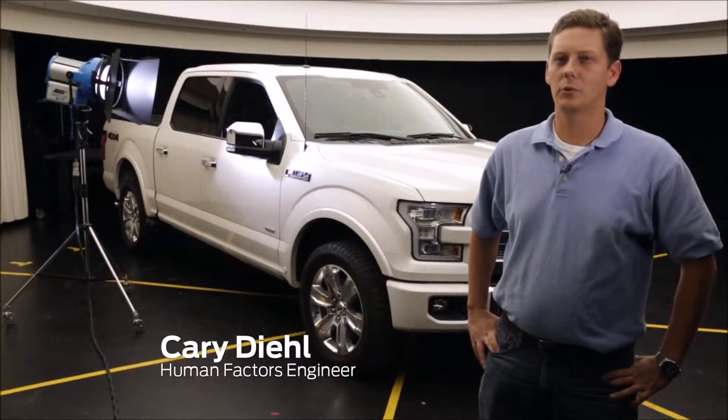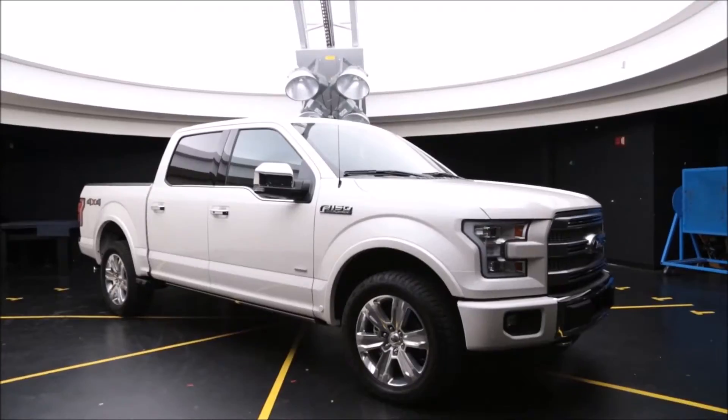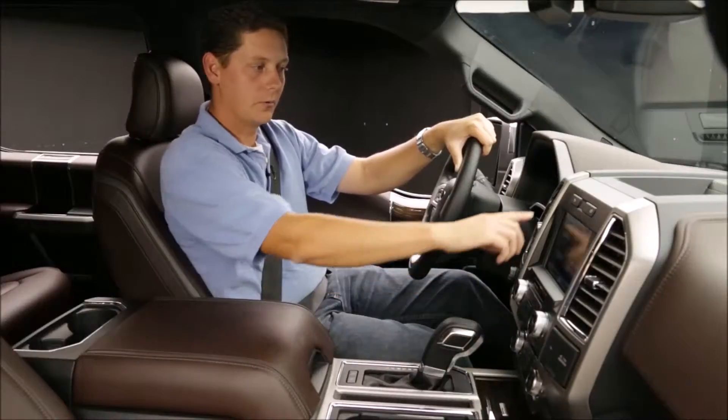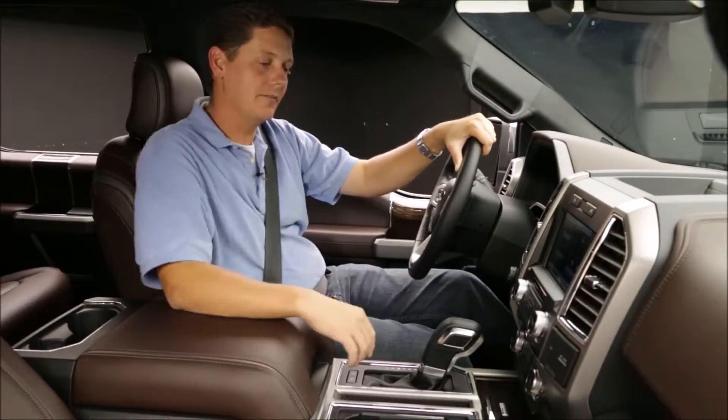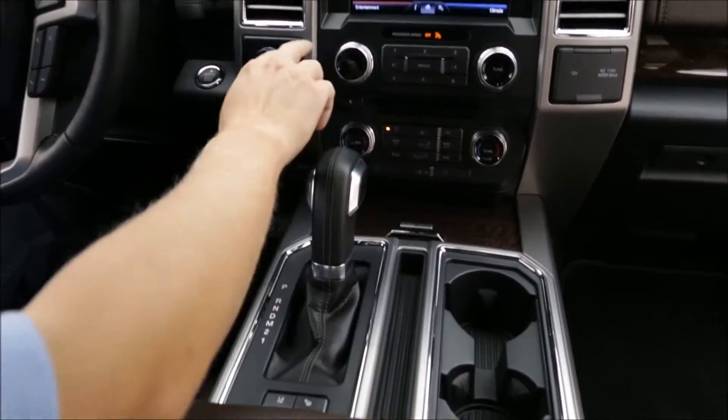We're here inside one of Ford's lighting labs where we use 6,000 watts of light to safeguard against drivers experiencing glare inside the vehicle. The chrome and bright work throughout the entire vehicle is designed in a very specific way — every angle, every radius is very specific to keep sunlight from reflecting in the driver's eyes.